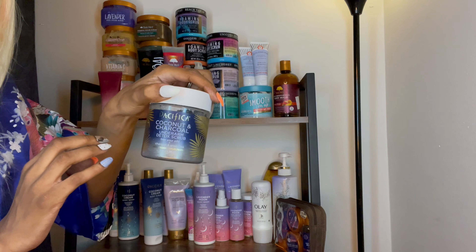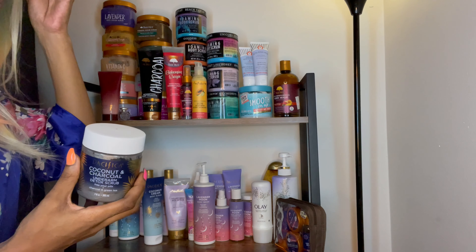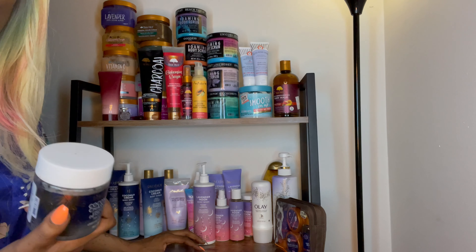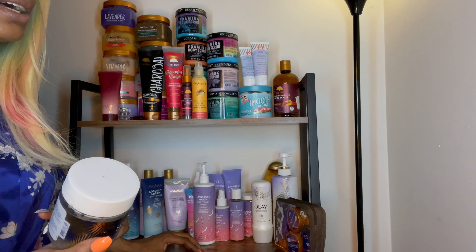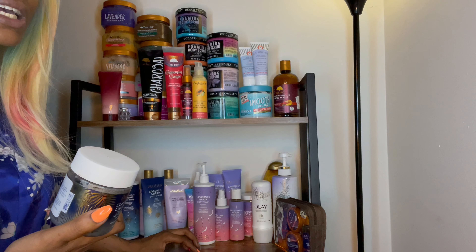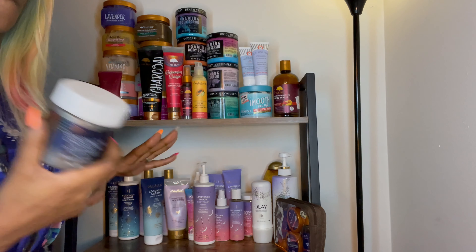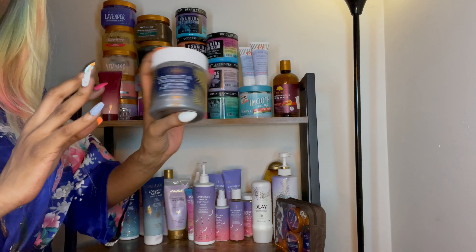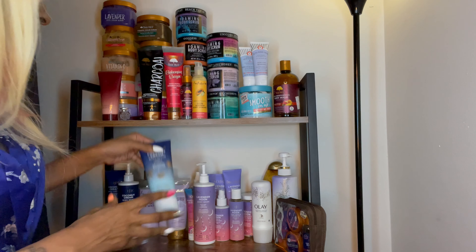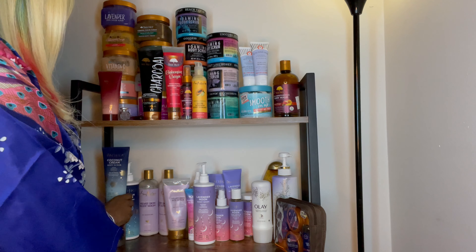This right here is a Coconut and Charcoal Underarm Detox Scrub. I do think this works. It's hard to put into words exactly why, but underneath my arms they just feel different — more refreshed. It's kind of weird to explain, but just try the product and you'll see what I'm talking about. I have the whole line: the body lotion, body wash, and body scrub. This is almost gone.